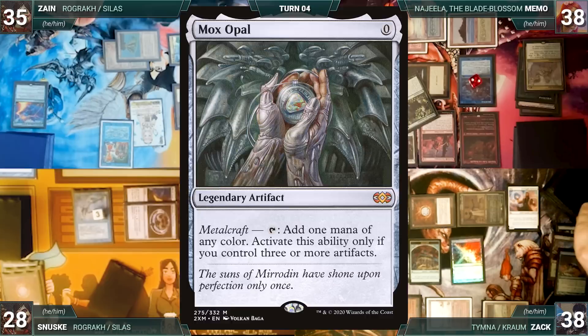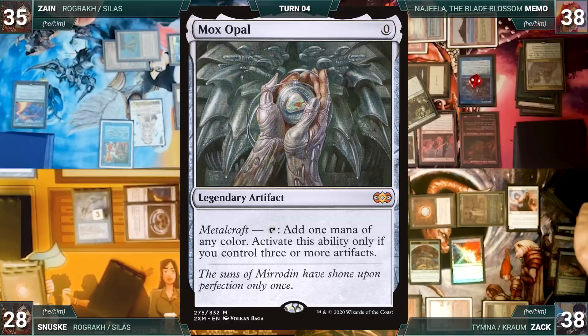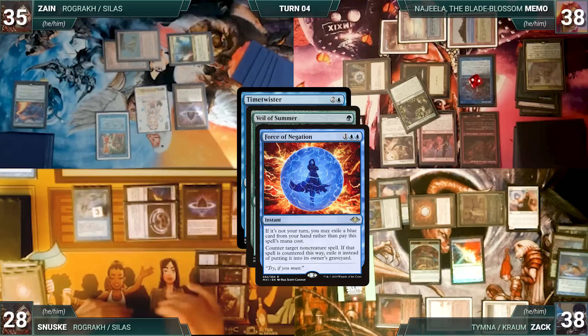Sanuski draws through Remora. Zach reveals Mox Opal through Counterbalance and draws through Rhystic. In response to Time Twister, Sanuski casts Force of Negation for its alternate cost, exiling a blue card, targeting Veil of Summer.